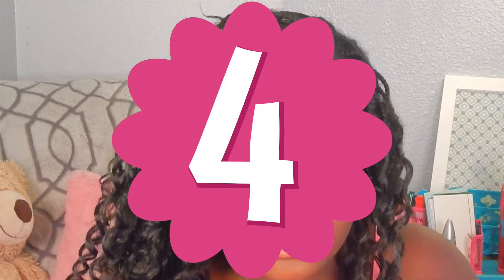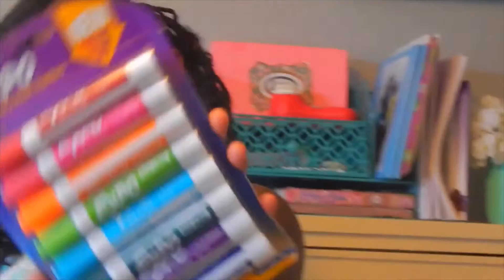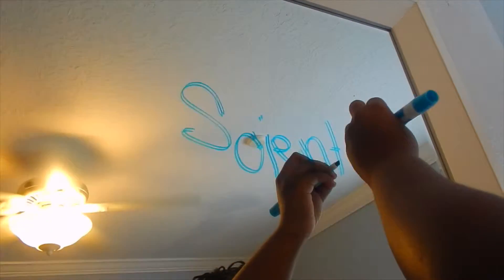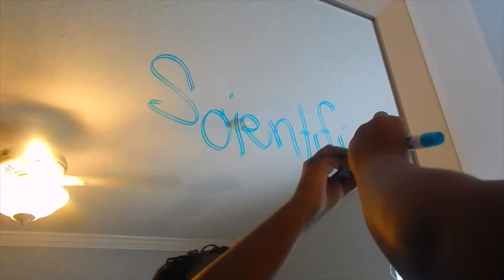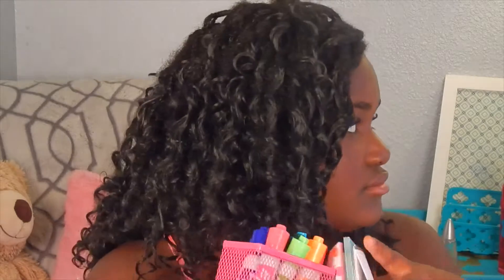Write on your mirror — I know this sounds weird — but remember to use Expo markers. Let me show you what I have over here. These are Expo markers; be sure to use these because they work really well. I didn't get the full pack, just the ones that came in a pack of a few, but I really like these — I kept the colorful ones.